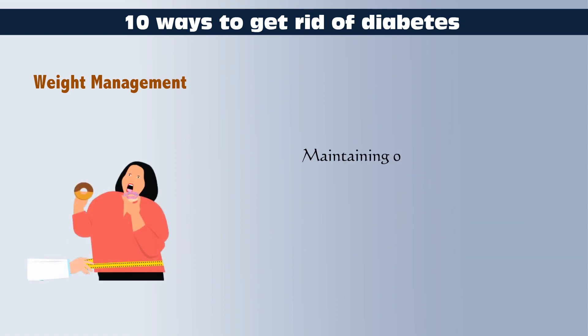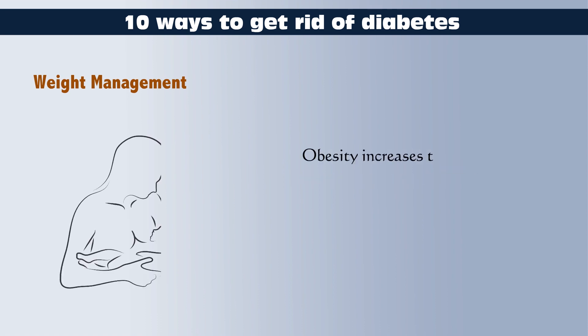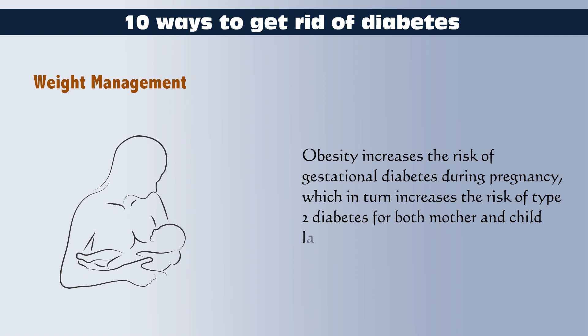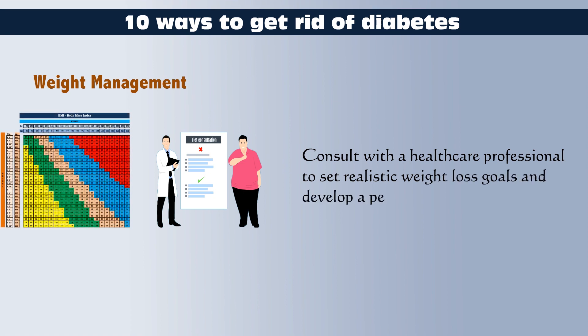Maintaining optimal blood sugar levels can be more challenging for people with obesity. Obesity is a major risk factor for developing type 2 diabetes and increases the risk of gestational diabetes during pregnancy, which in turn increases the risk of type 2 diabetes for both mother and child later in life. Consult with a healthcare professional to set realistic weight loss goals and develop a personalized plan.